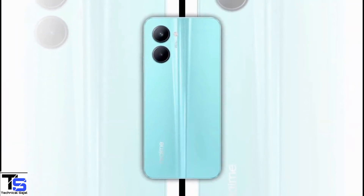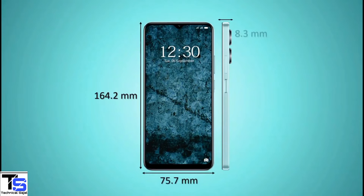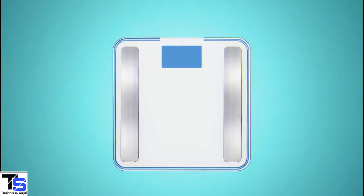The physical dimensions of the smartphone measure at 164.2 x 75.7 x 8.3 mm and it weighs around 187 grams.